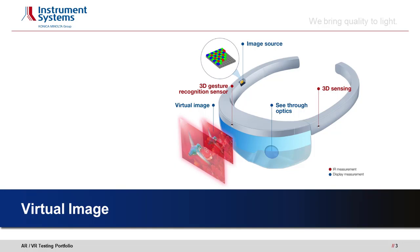On this slide you can see a schematic representation of an augmented reality head-mounted device. There are basically two groups of quality tests we can perform. First, everything related to the actual display as seen by the user — marked by a blue dot — which we call display measurement. Second, all infrared sources used for gesture and object recognition — marked by a red dot — which we call IR measurement.